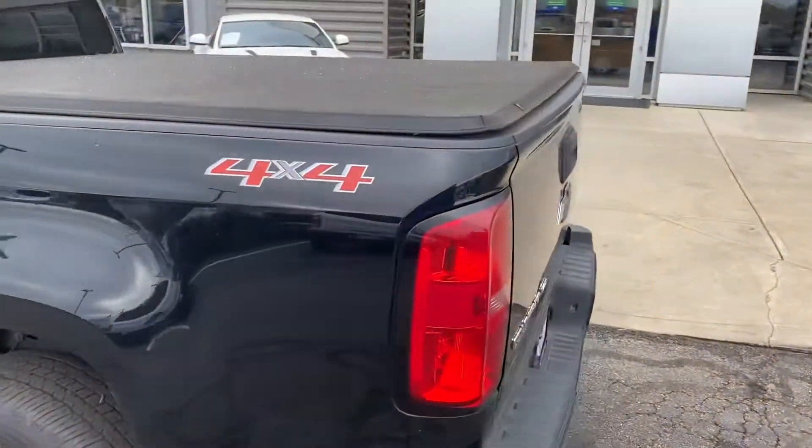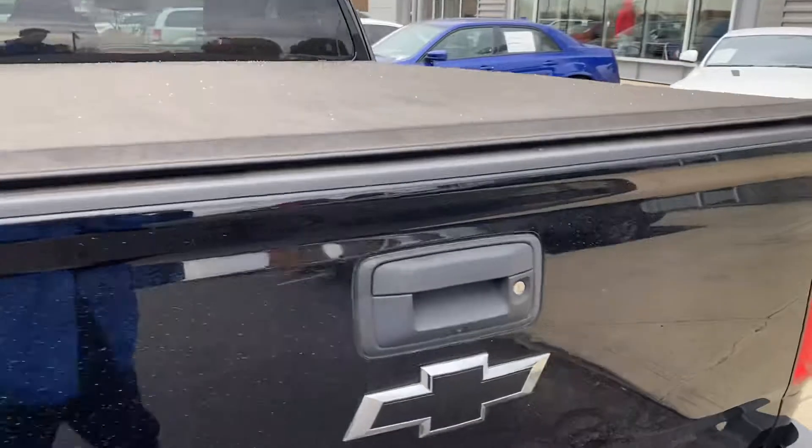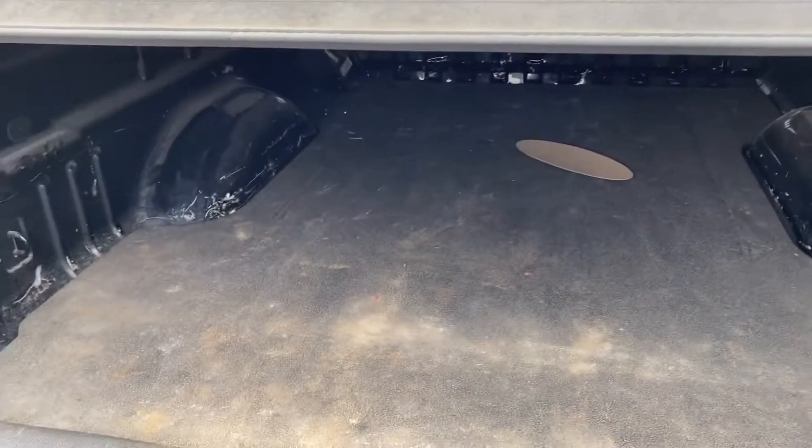Rims and tires look to be in good shape. Nice tonneau cover. There's a rubber mat.